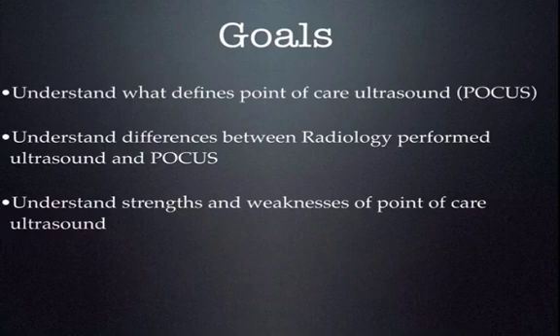Hopefully, by the end of it, you'll understand what defines point-of-care ultrasound, also called POCUS for short. You'll understand the differences between radiology-performed ultrasound and point-of-care ultrasound, and understand the strengths and weaknesses of point-of-care ultrasound.